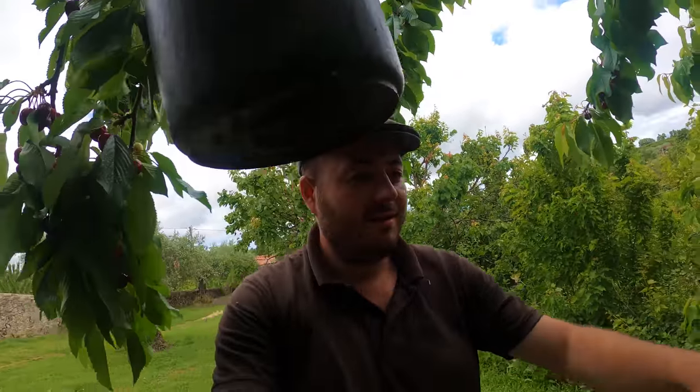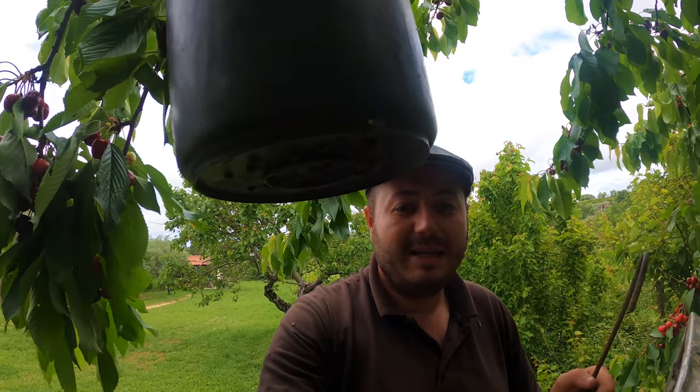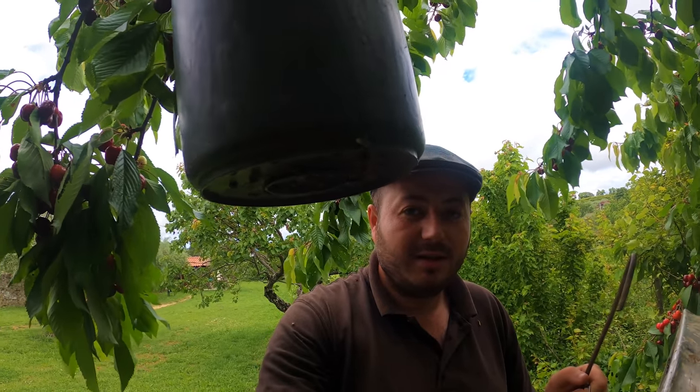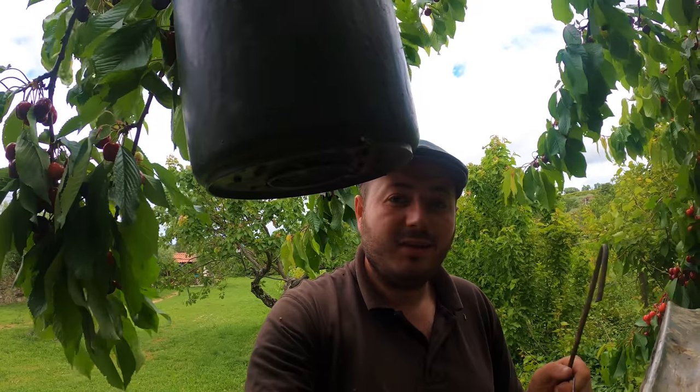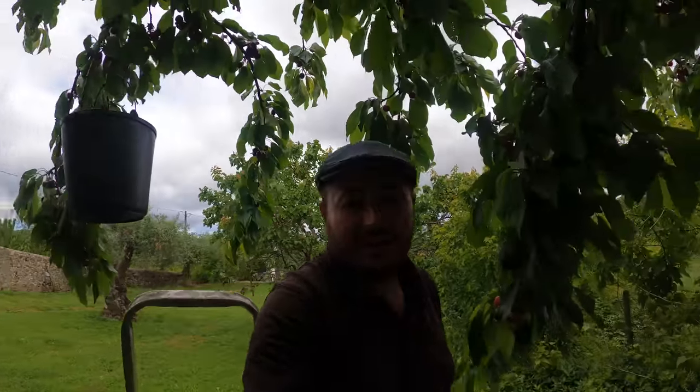I've filled up one bucket here on this tree. Got another one hanging just there, ready to be filled up in a minute. I'm going to go take these ones to Mum and she can weigh them and make sure I've picked a good enough quality and toss out any rotters — any cherries that have got split or pecked by the birds. Maybe they'll go to make cherry wine, or to feed the chickens, or if we can get some pigs in the next few days, maybe they'll go to feed the pigs.